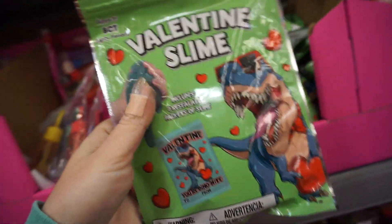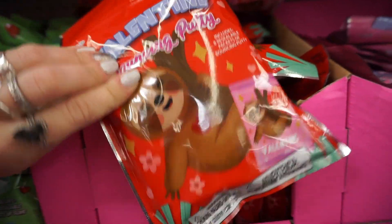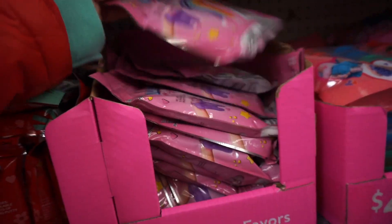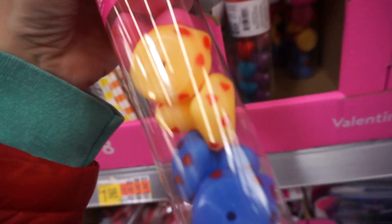Slime! Valentine's slime, very cool. They have dinosaur here and then sloth, purple one, magic slime — cute little rubber ducks filled with hearts.